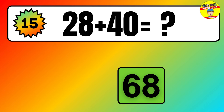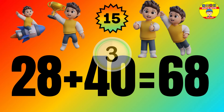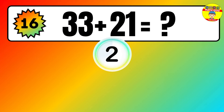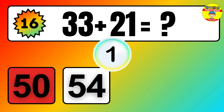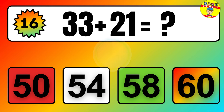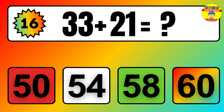Question: 33 plus 21 equals what? The answer is 33 plus 21 equals 54.